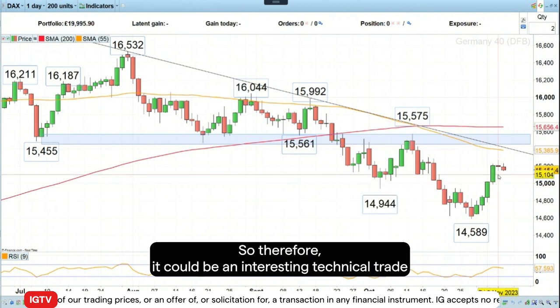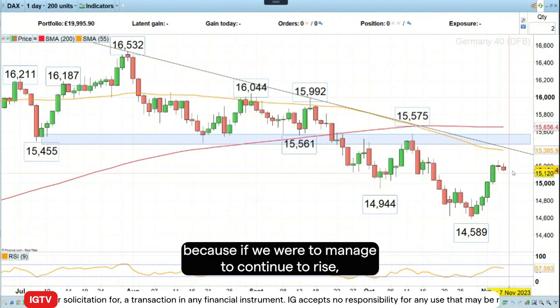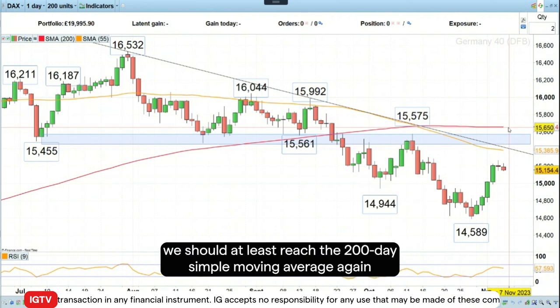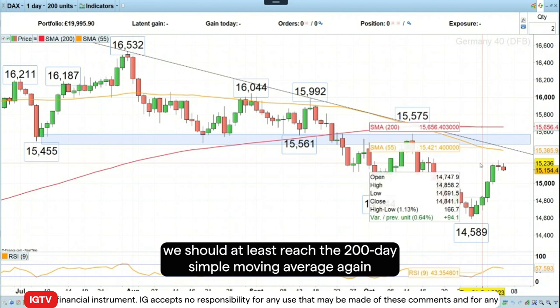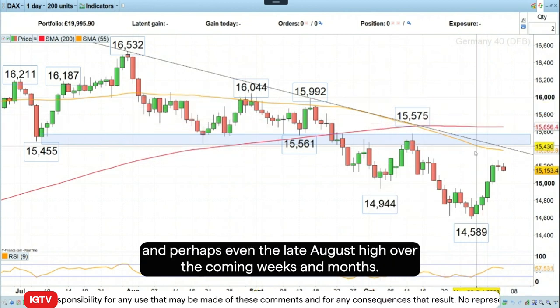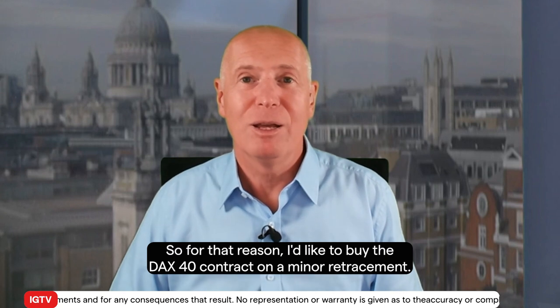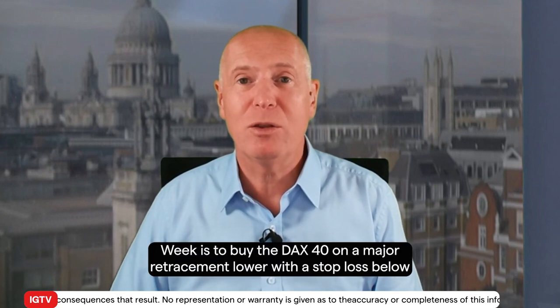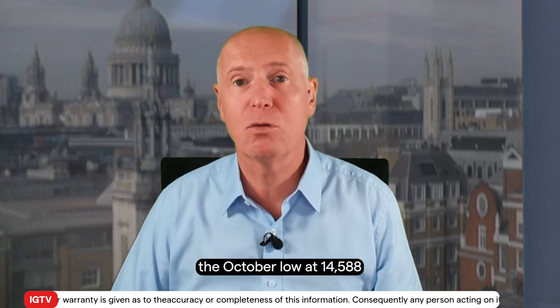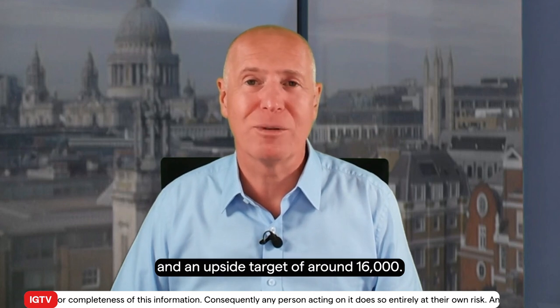So therefore, it could be an interesting technical trade, because if we were to manage to continue to rise, we should at least reach the 200-day simple moving average again, and perhaps even the late August high over the coming weeks and months. So I'd like to buy the DAX 40 contract on a minor retracement, with a stop loss below the October low at 14,588 and an upside target of around 16,000.